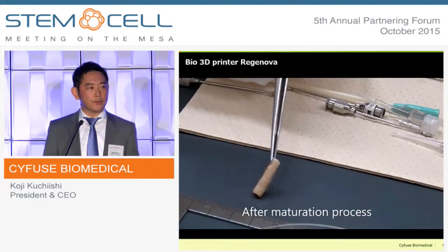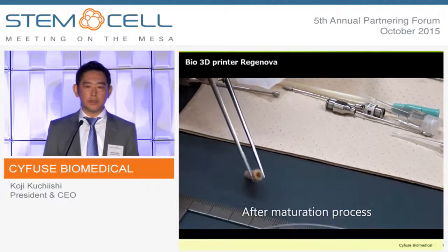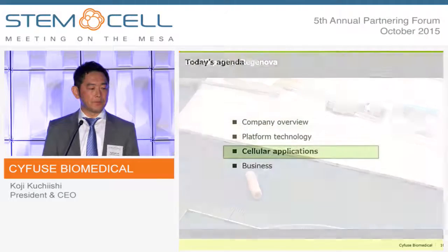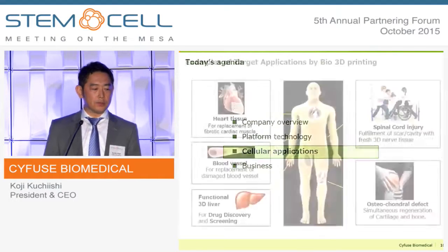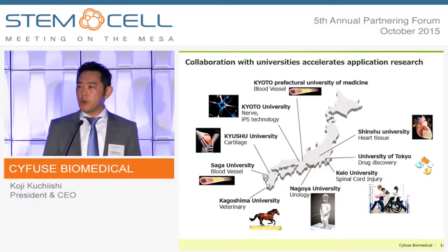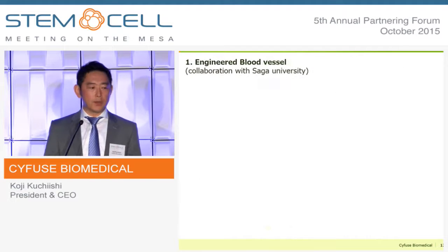After a certain maturation period — in this case, over three weeks — the tissue becomes very elastic and can be sutured using standard surgical technique. I'll now show you several cell applications. We strongly believe that the range of applications is very broad, so in order to explore the possibilities, we are actively collaborating with Japanese academia.